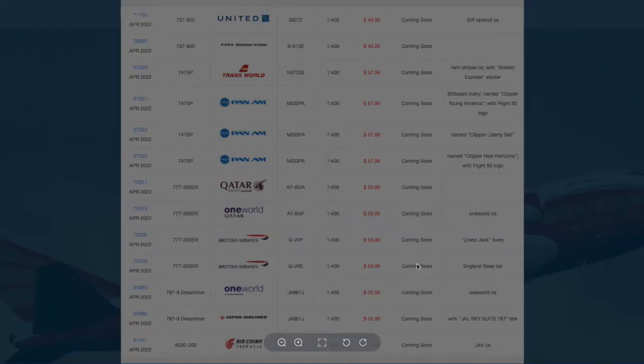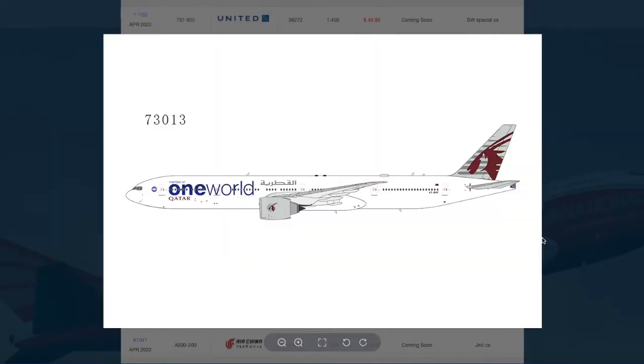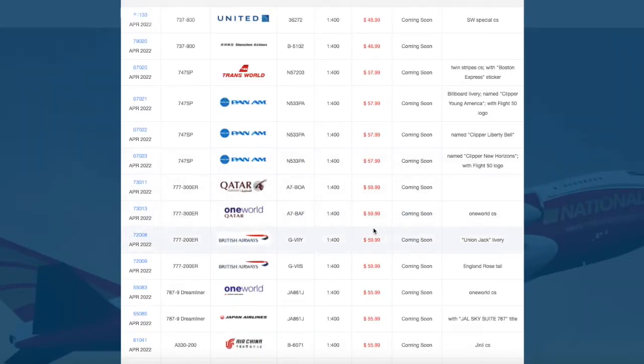Continuing on, we have the Qatar One World White Livery 777-300. Registration is A7-BAF, and this one is also $59.99. Both Qatar models are $59.99.